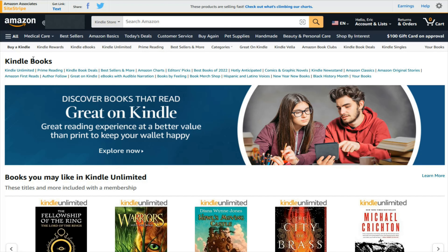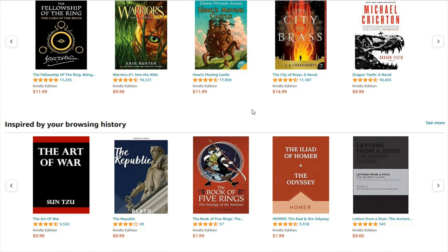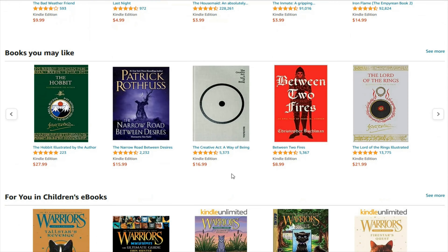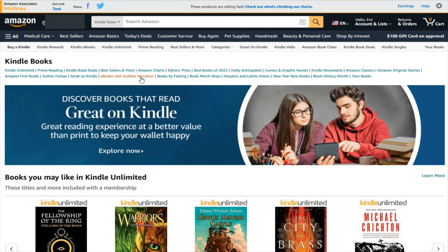Over on Amazon's website in the Kindle books area — this is my preferable way to do this — I'll post a link at the top of the description if you'd like to browse through the books on their webpage. There are different ways that you can go about filtering books up here at the top, and scrolling down in these different categories, you can find books you might be interested in. But going back to the top, I know exactly which book I'm looking for, so I can type that in the search bar here at the top.